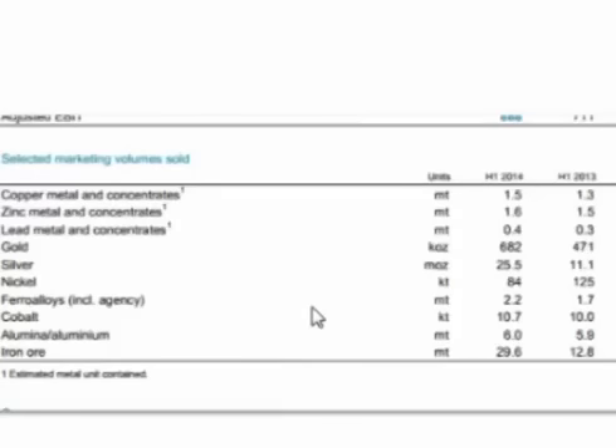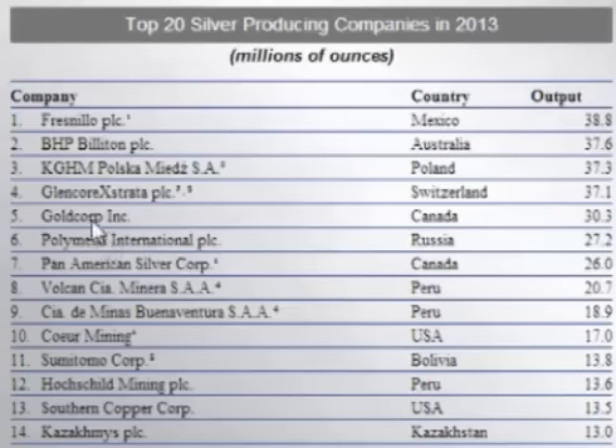Glencore has had a massive increase in production, with silver production for the first half of 2014 of 25.5 million ounces versus 11.1 million ounces in the first half of 2013, for an increase of 130%. Goldcorp produced 18.58 million ounces in the first half of 2014 versus only 12.83 million in the first half of 2013, for an increase of about 44%.